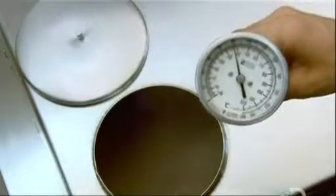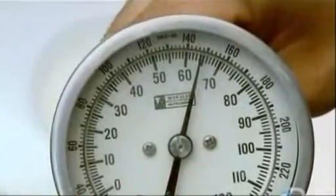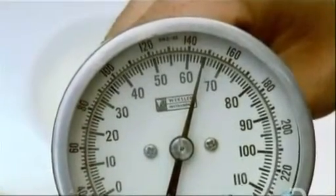They heat the milk to 66 degrees Celsius, which kills off any bacteria. With the milk now pasteurized, they add bacterial cultures, which kickstart the fermentation.